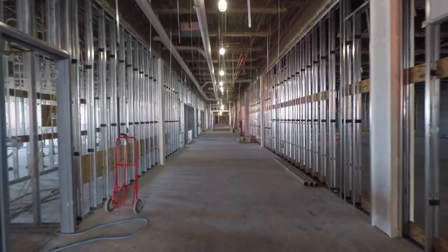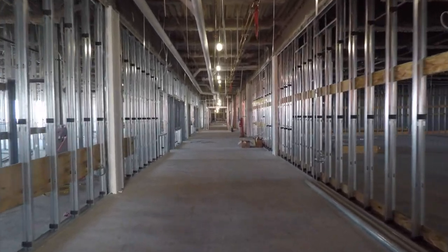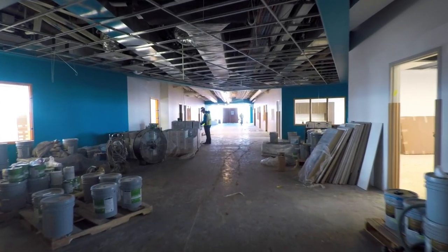To our left is the art and career and technical education wing. And then to our right and behind us is the three-story classroom building.